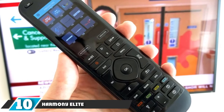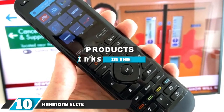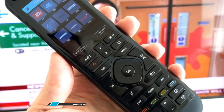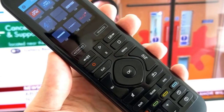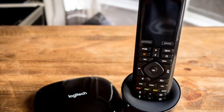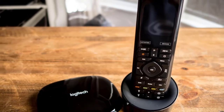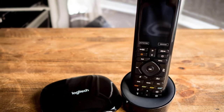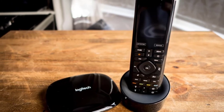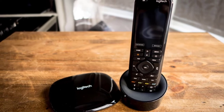At the 10th position of our list, we have the Harmony Elite Remote Control. Spending top dollar on the Harmony Elite gets you a fully enhanced user experience, starting with a customizable color touchscreen. The remote also ties into your smart home ecosystem through a separate WiFi-connected hub, enabling control of locks, lighting, and more at your fingertips.